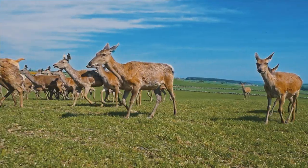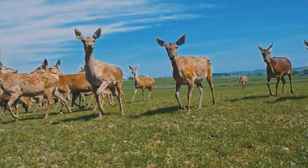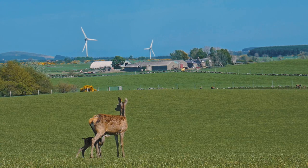Same with the deer — they're obviously native and very good at thriving on grass alone. They're very easy to be left alone to calve and everything's very naturally done as much as possible.